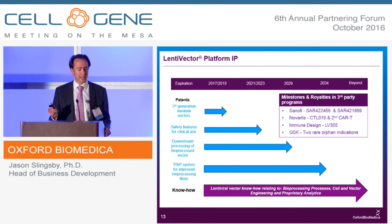In terms of IP, we developed a lot of the seminal third-generation minimal lentiviral vector IP, and that is running out 2017-18. We have a number of safety features which are very beneficial out to 2021-2023, some downstream IP to 2029, and the TRIP manufacturing technology further. Like a lot of peers, we keep a lot of our trade secrets and know-how proprietary, and we have an active program to license IP to others to try to enable the whole field whenever we can.